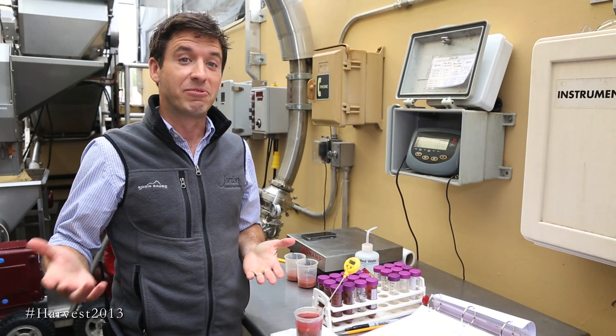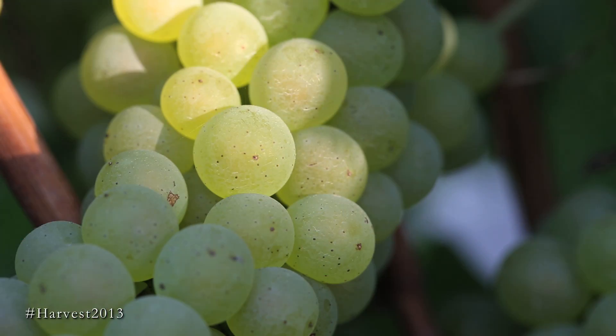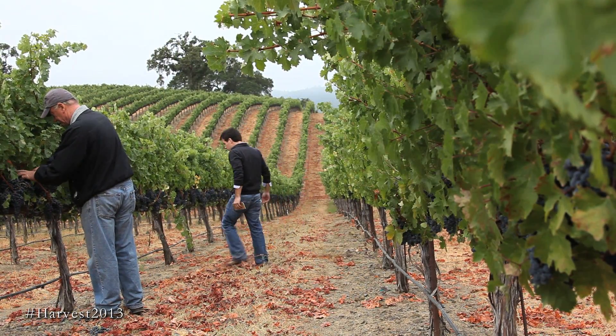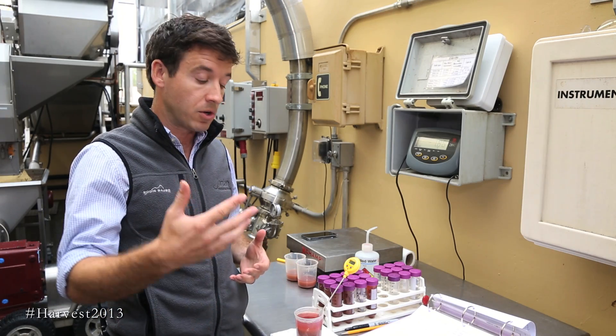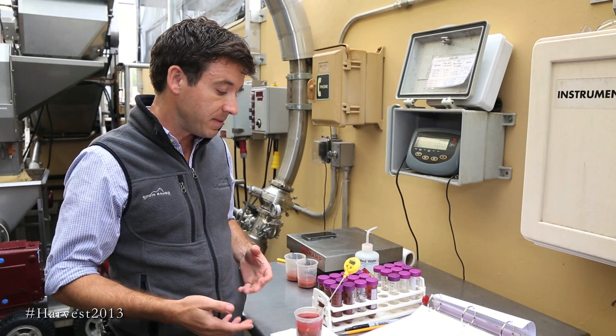Even though harvest is in full swing, it's still important that we get out there every day to do some cluster sampling. Now we're growing five different grapes: we have Chardonnay, Merlot, Malbec, Petit Verdot, Cabernet Franc, and Cabernet Sauvignon. But each of those ripens at different times, so it's important for us to go out there, collect those clusters, bring them here, make some juice out of them, and test that juice.